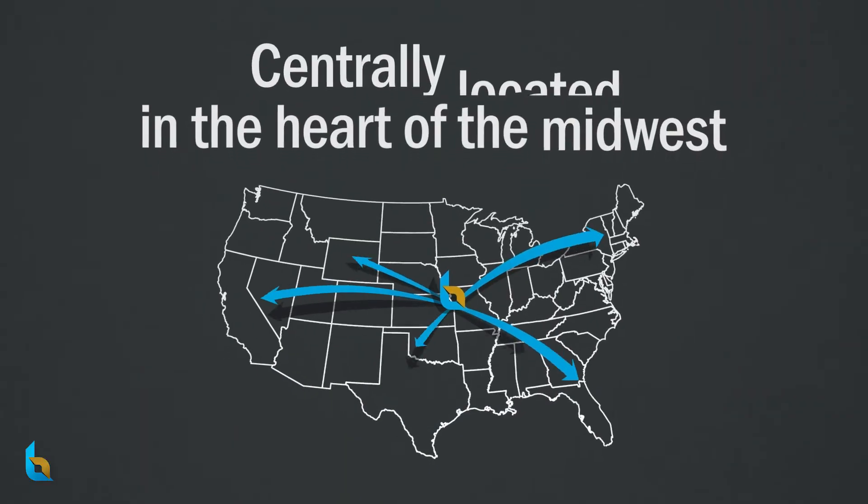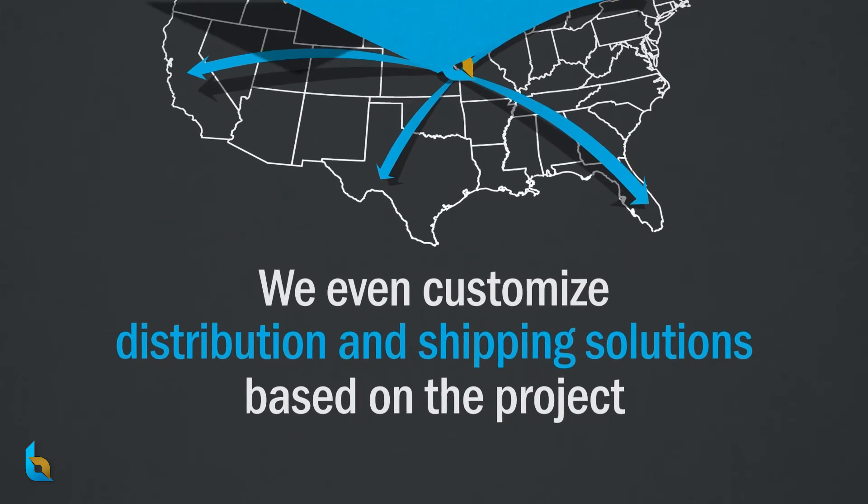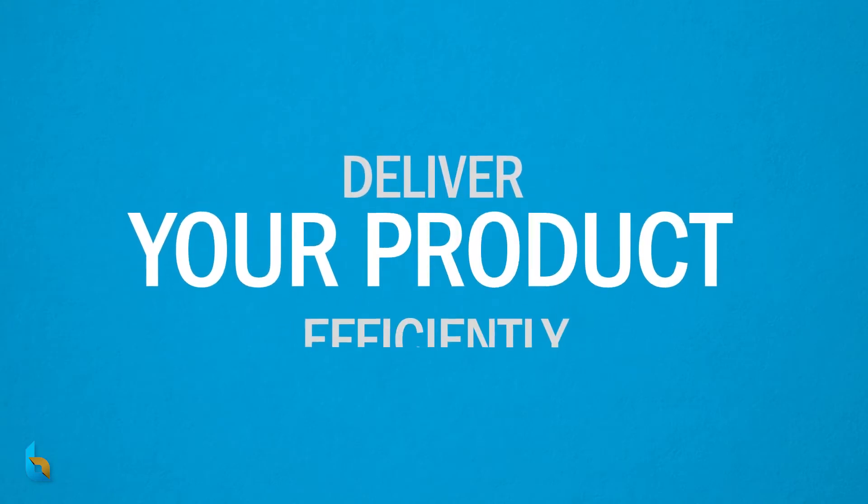Centrally located in the heart of the Midwest, we even customize the distribution and shipping solutions based on the project. Bennett is able to streamline the logistics and deliver your product efficiently.